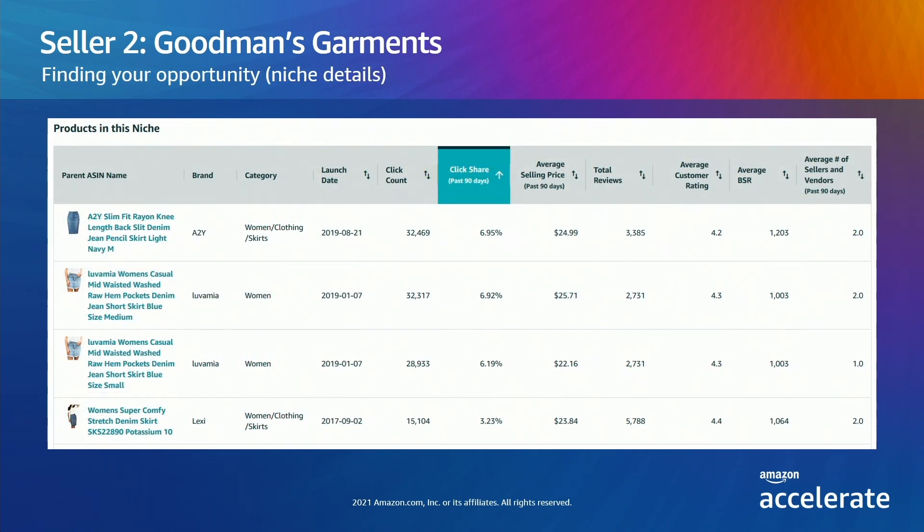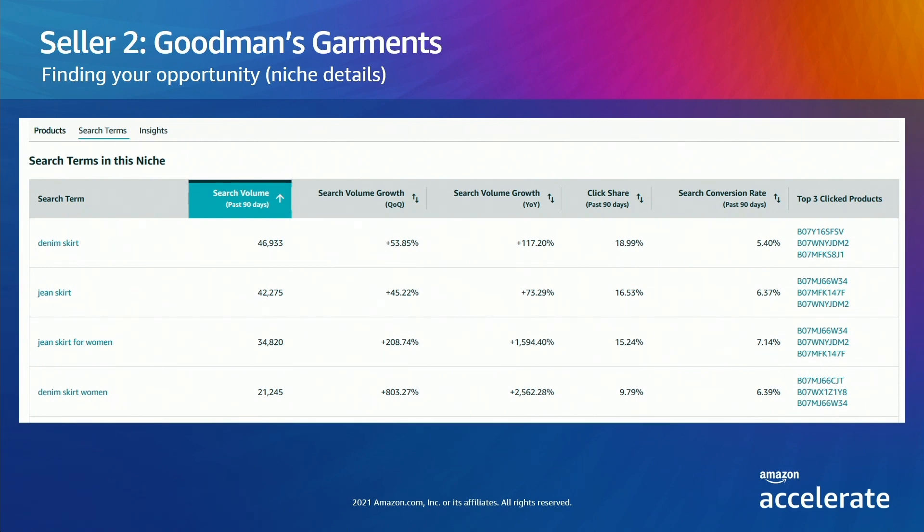Goodman's takes a look at the products within the niche and their metrics. Sorting by click share, they can see the click share for the top items is low, so demand is spread out — and that's good for a new entrant. The number of sellers on each ASIN is low, and there's a variety of styles, which is also something they like to see. Taking a look at the search terms, they don't indicate any specific searches for colors or styles, but confirmed denim skirt searches are growing — not only for the quarter, but dramatically over the year, especially for more specific searches like jean skirt and denim skirt for women. Digging into the top products and the lowest scoring reviews, customers are seeking true to size skirts, not junior sizes, and fabric that is stretchy but not too thin.